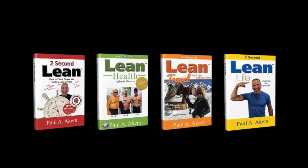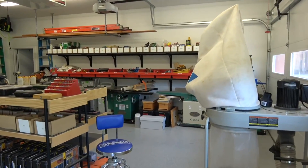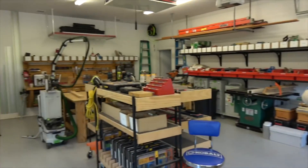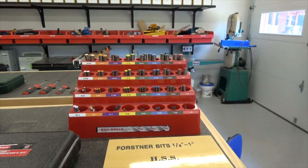Hi everyone, Paul Akers. I just received this amazing video of a home shop. This was done by Scott Ford. He's a great lean thinker as well as a thought leader. He's an author and he developed this amazing home shop.